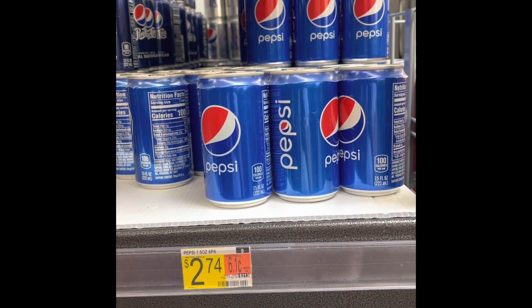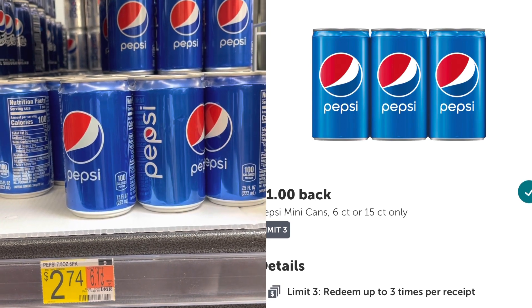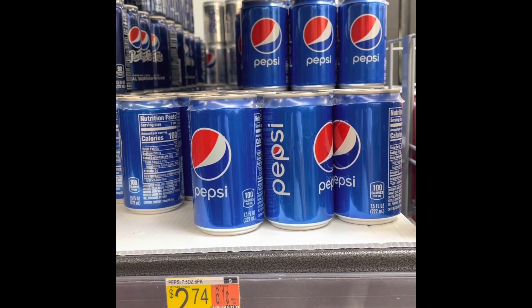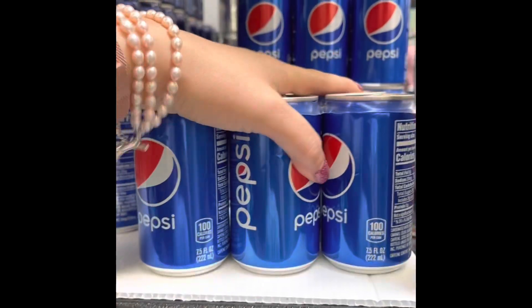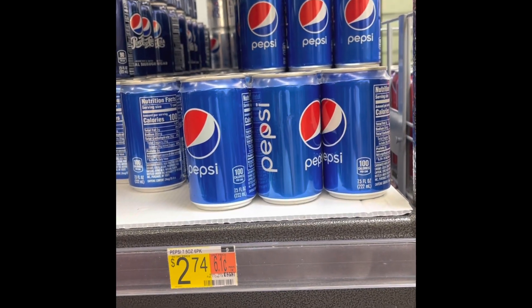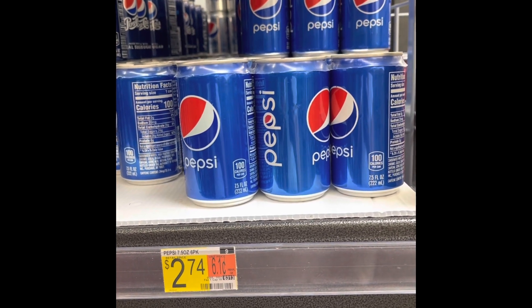Really great deal on these Pepsi mini cans — they're $2.74. I have an Ibotta for a dollar back and it's a limit of three, so I'm picking up three six-packs. Some of you have a $2 back offer making these just 74 cents each, but I'm picking these up for myself at $1.74.